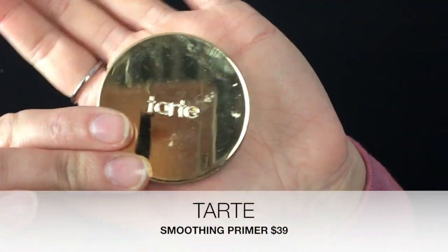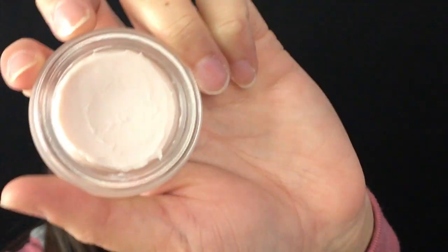Another favorite is Tarte's Clean Slate Timeless Smoothing Primer. This one is so good — it will smooth out all your pores. This stuff is bomb. So those are my top two face primers. And since I didn't want to do everything high-end, I wanted to show some alternatives to these products, because let's be realistic — not everybody can afford to spend or justify $50 to $60 on just one thing.